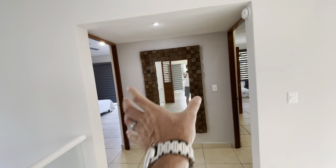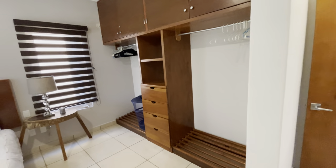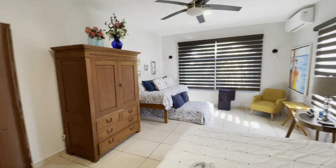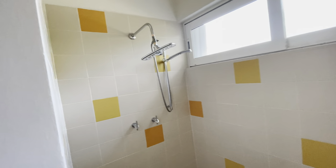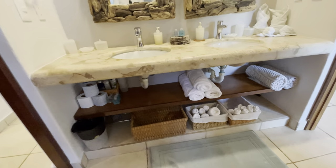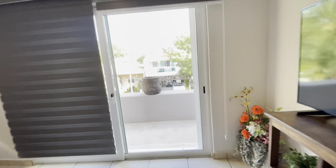Heading upstairs, we've got two bedrooms and a shared bath in the middle. There's good built-in closet space. Since it's used as a rental they're maximizing the number of people they can sleep here, which is smart. Through to the shared bath — simple, clean, functional, really good condition with a double vanity sink and lots of storage below. This is the third bedroom, with a really nice wrap-around terrace on the street side.